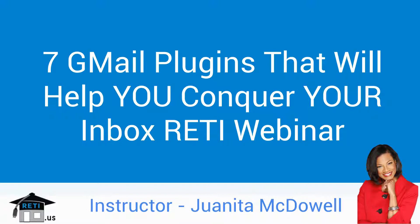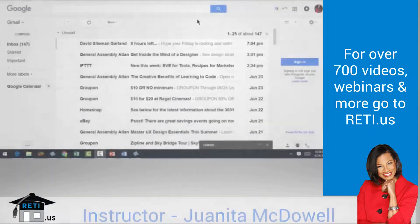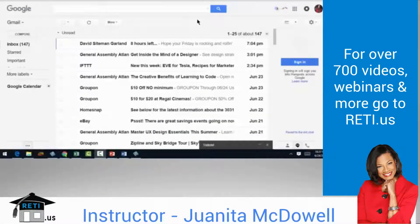I believe that in order to get the most out of email, you need to go inside, be productive, make the best of your time while you're there. Gmail is an interesting one for me. I've always been an Outlook user, but Gmail, as you know, is fast becoming one of the most popular email platforms out there. When I teach classes, people say, hey, I'm using Gmail now.